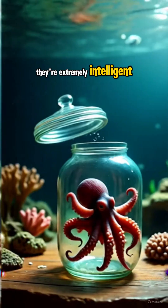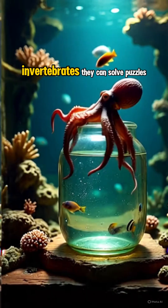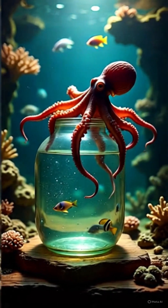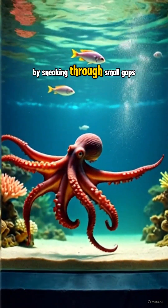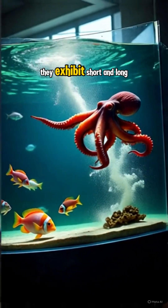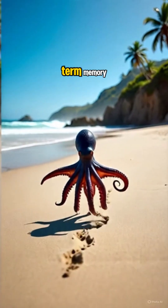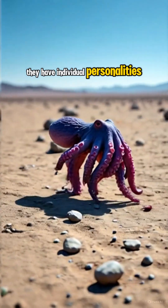They're extremely intelligent. Octopuses are considered the most intelligent invertebrates. They can solve puzzles, navigate mazes, and open jars. Some have escaped aquariums by sneaking through small gaps or even walking on land. They exhibit short- and long-term memory, and some scientists believe they have individual personalities.